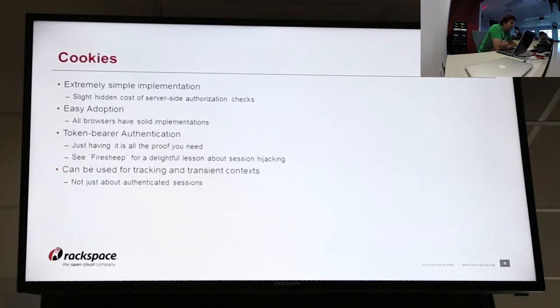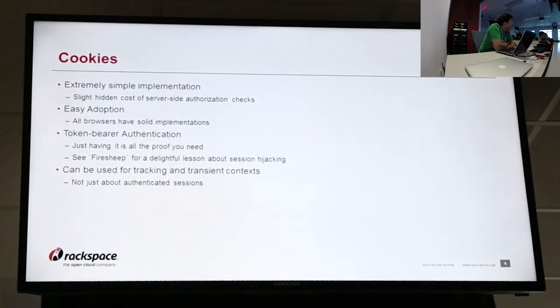So let's cover cookies. Pretty much anybody in here knows about how cookies work. They're extremely simple implementation. They do have a slight hidden cost of server-side authorization checks. So just having the cookie, although it will authenticate you as someone, usually services have to perform extra actions within their services to make sure that you're allowed to do those. It's got an easy adoption — all browsers should have pretty solid implementations. The idea here is that the cookie itself is the token, and just by carrying it around is having all the proof you need.